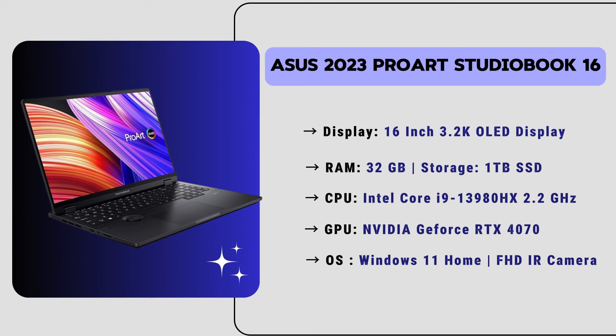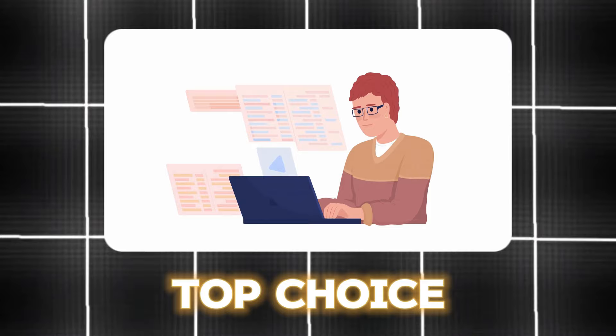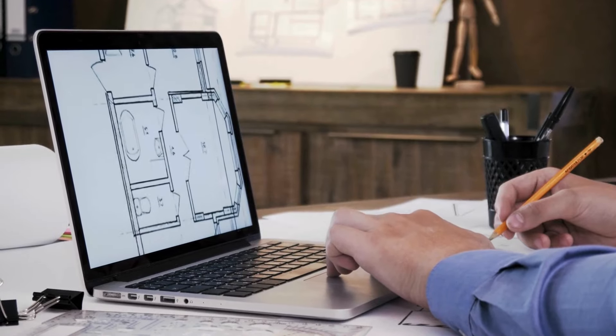It features a Full HD camera for video conferencing and collaboration, and includes ports such as USB, Thunderbolt support, SD card reader, and Wi-Fi 6 support. The price of this laptop is $2,200. This is our top-choice laptop — the most affordable, highly trusted, and best-performing laptop that we also personally use in our firm. If you're looking for the best of the best laptop for architects, this will be the best choice for you.